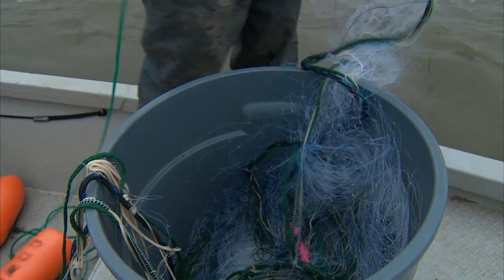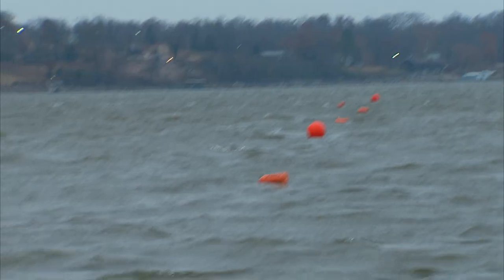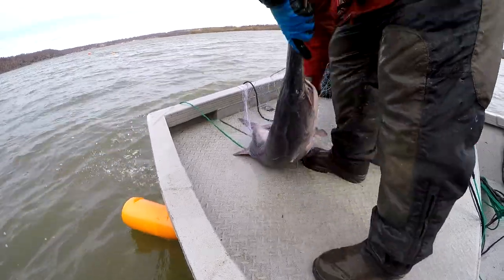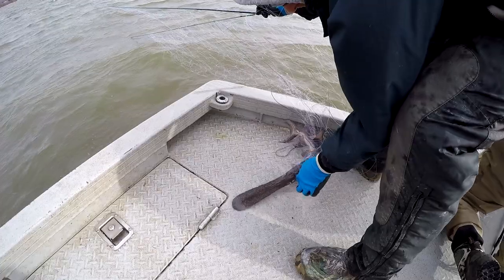We deploy the nets at sunrise, but we don't wait eight hours to go check them. We go out in the morning and check the nets around 9:30. If there are fish in them, we pull the fish out — they're only in the net a couple of hours, which reduces stress.